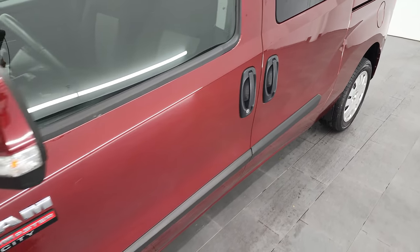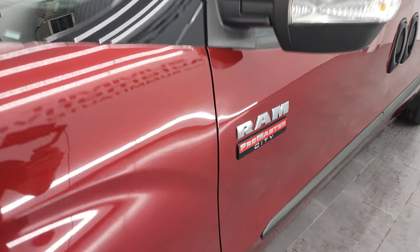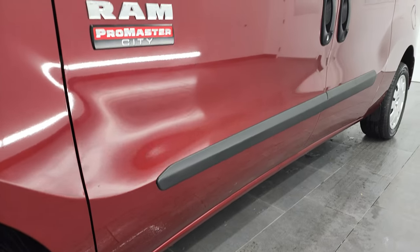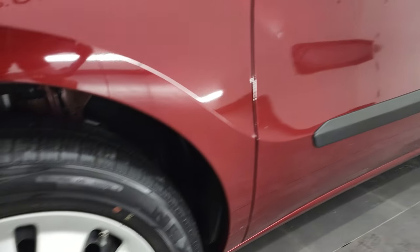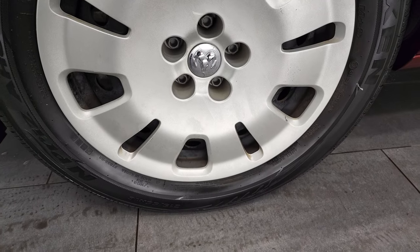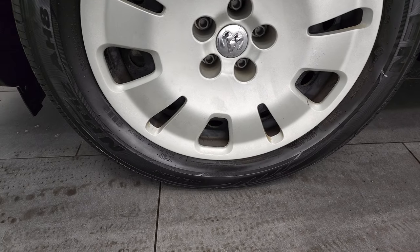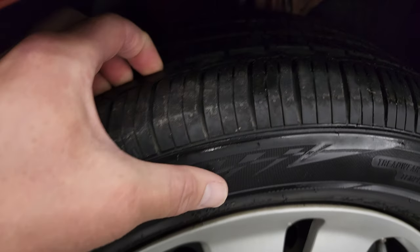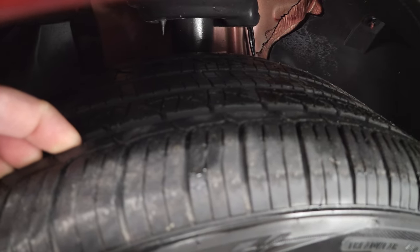If you like the video and how I do things here at Summit Automotive, consider clicking the subscribe button to my YouTube channel and the bell notifications to get updates on the videos I do each and every day. This one comes with steel rims with wheel covers and Nexen N-PRIS tires — two 215/55R16s — and I would say they have about 60% of the tread left on them.